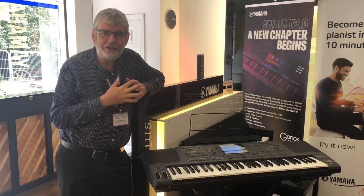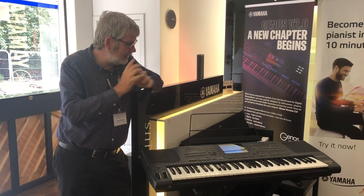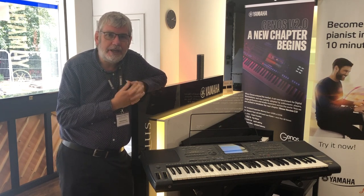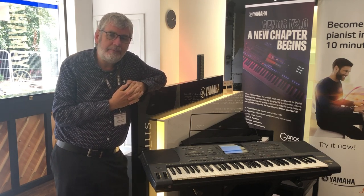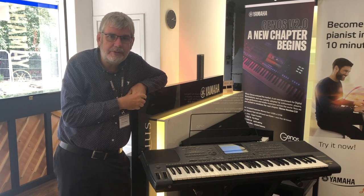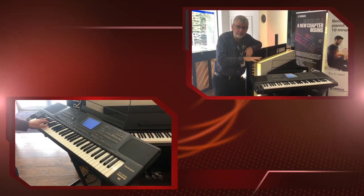Hello, it's Richard here from Rimmers Music in Edinburgh. The latest addition to our used instrument portfolio is this rather wonderful Technics KN2000 keyboard. Those of you who followed Technics throughout their adventure in musical instrument making will know that this became an iconic instrument.